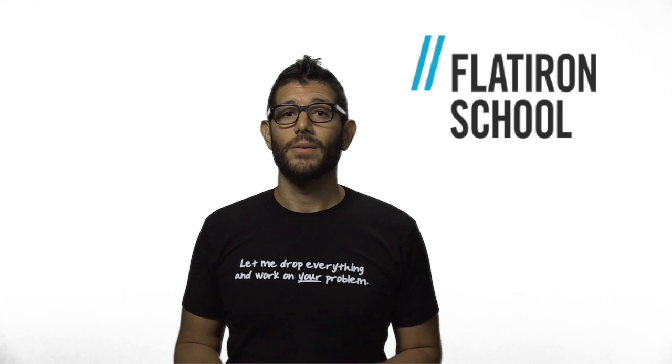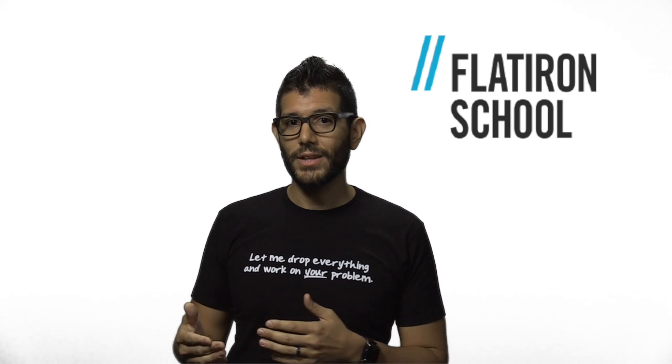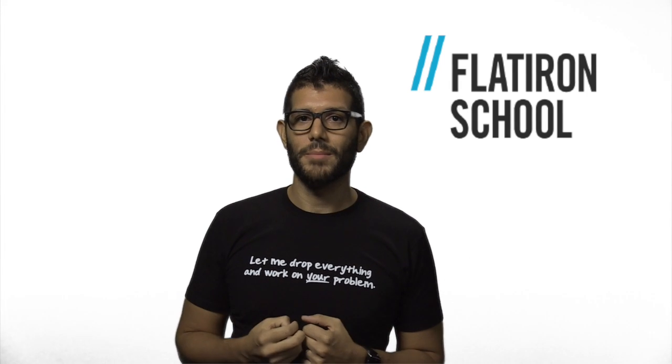In this video we're going to talk about the benefits of pair programming, how to pair program in person and remotely, in addition to how to deal with issues when they come up.